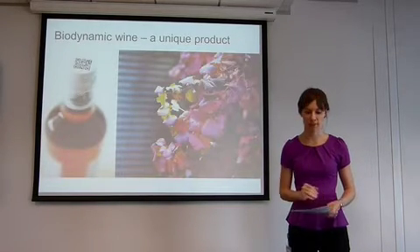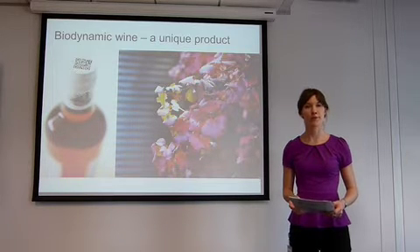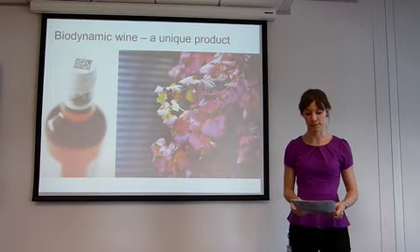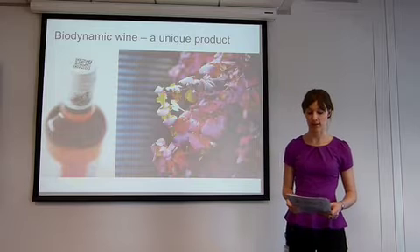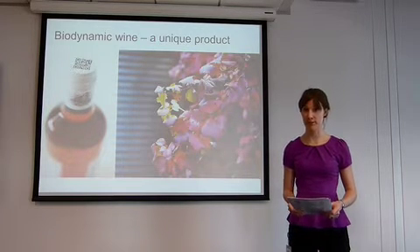Firstly, an overview of Larkhill Winery. Larkhill produces 14 premium wines which it markets primarily through the cellar door, through tastings and sales. Larkhill is unique in that it is the only biodynamic vineyard in the Canberra district.